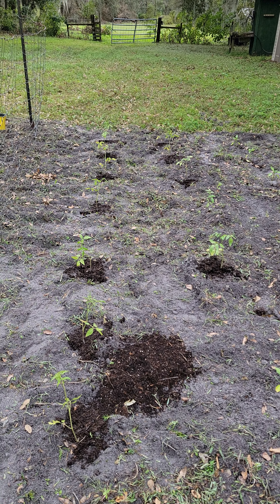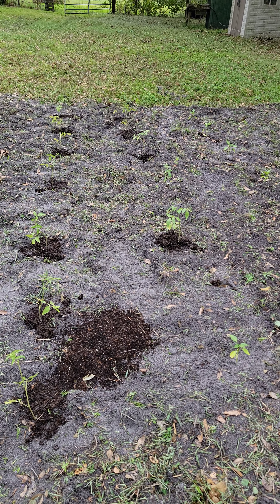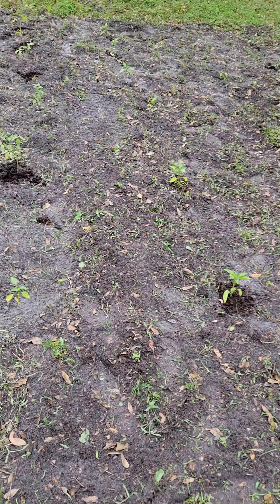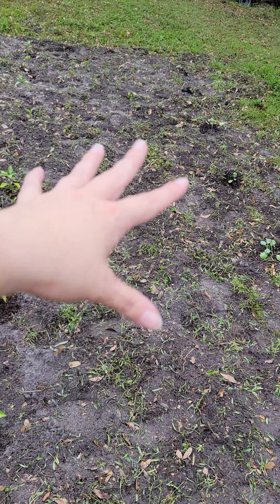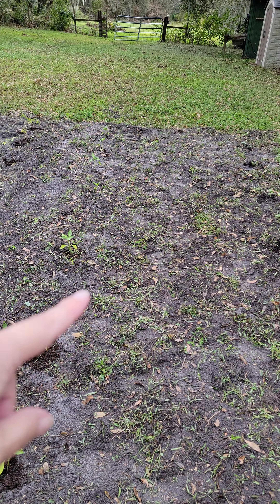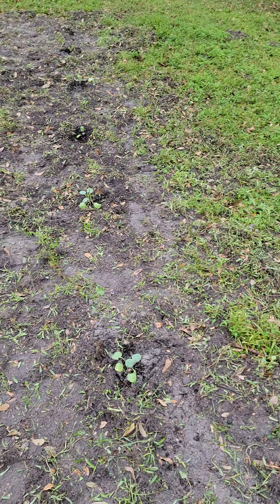And then we have tomatoes — a couple different varieties. Brownlee had Cherokee purple tomatoes, which we've never grown, so those will be fun. And then we got our Florida variety tomatoes, which he always has and which produce like crazy in Florida, so we love those. We have green peppers over here because peppers and tomatoes do pretty well together. And then in this area that doesn't look like anything right now, there are carrot seeds and radish seeds growing in there, and hopefully they'll pop up.